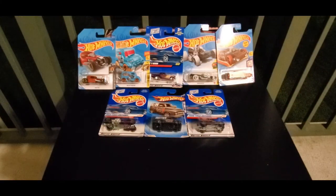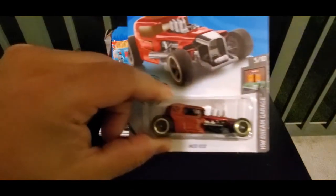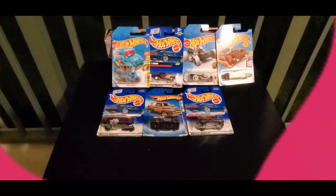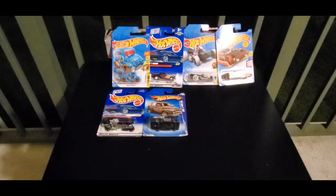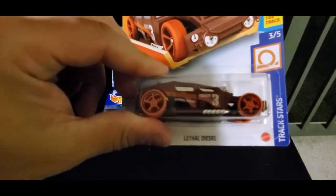Before tonight's draft, we drew straws, and CJ's team unfortunately lost, which means he only gets to pick two cars this round. Starting her final picks, we have Team Malia. She picked Mod Rod — what a wonderful classic that is. Next, we have Anglia Panel Truck. And last for Team Malia, we have Lethal Diesel.